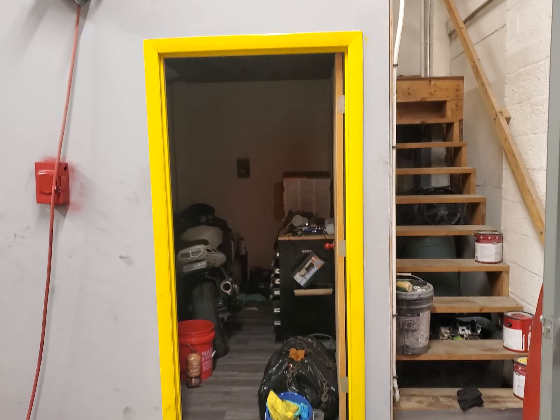Don't forget about that door — two thousand dollars worth of finished wooden door.